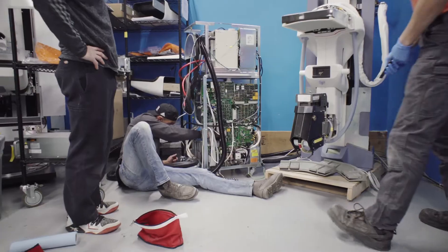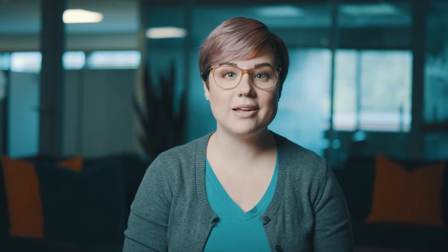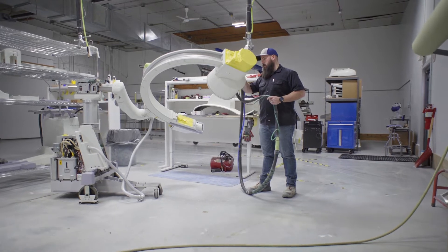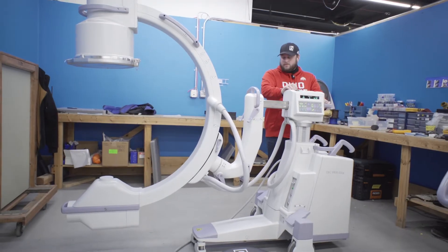During our refurbishment process, your system is going to pass through a few different hands. First you have your project manager — they're going to hand off to our cosmetic team. They are going to sand all of the panels down, anything that's painted, put primer on that, then re-sand the primer, and then paint on top of that so that your system looks beautiful.